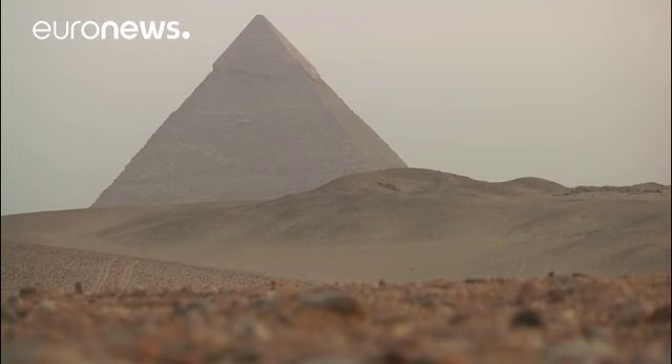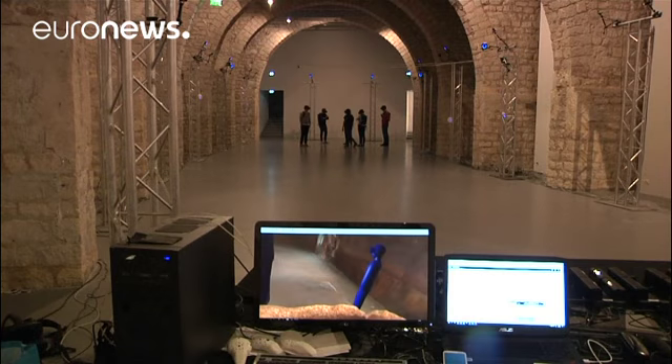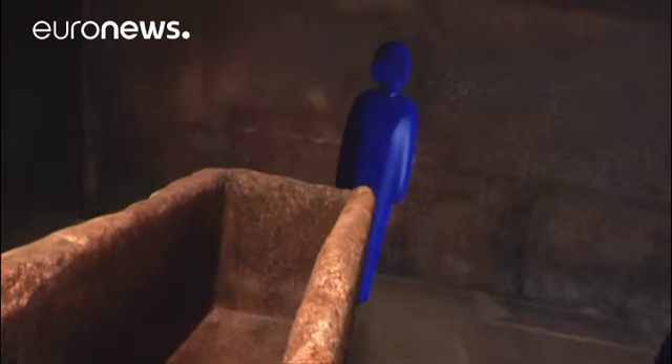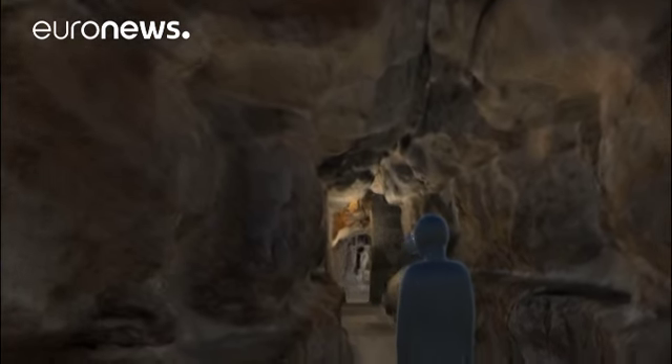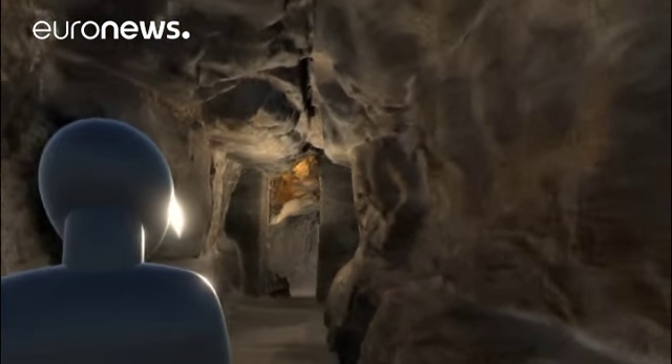Ever wanted to visit Egypt's pyramids but never had the chance? Well now you can do the next best thing and go on a virtual reality tour of the inside of the Great Pyramid of Giza. Using 3D technology, the Scan Pyramids project allows visitors wearing headsets to explore the Queen's Gallery and other ancient rooms not normally accessible to the public, without leaving Paris.